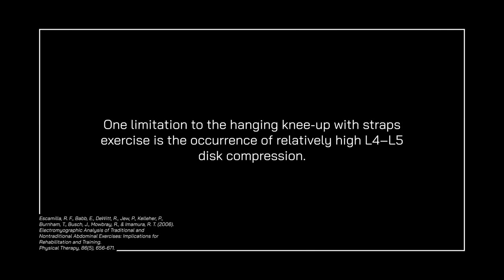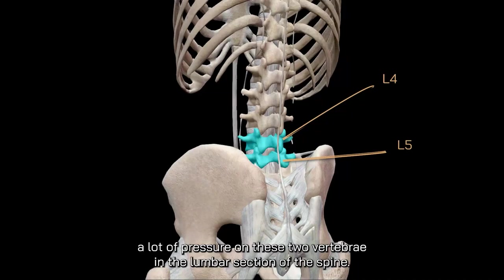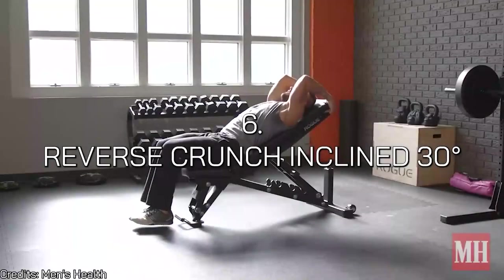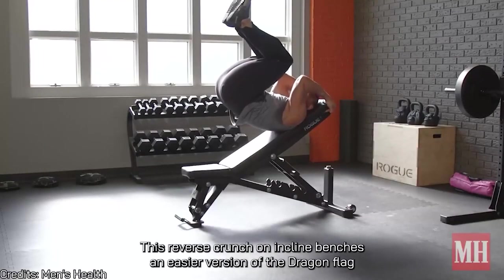One limitation of the hanging knee-up with straps is relatively high L4 and L5 disc compression. So if you have back problems, avoid this exercise because it applies a lot of pressure on those two lumbar vertebrae. Replace it with something easier on your back from this list. Number six is the reverse crunch on an incline at 30 degrees.